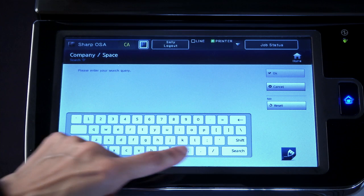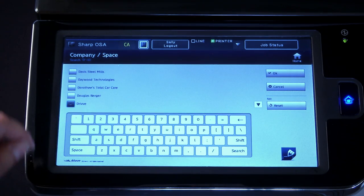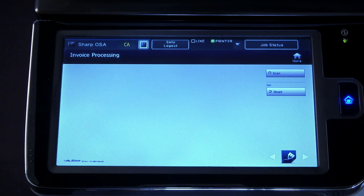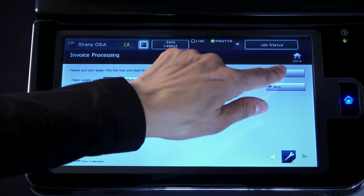Whether that's prompting users for specific input or extracting information automatically from the document or other data sources, you can empower your people to route documents and data to a range of business applications at the touch of a button.